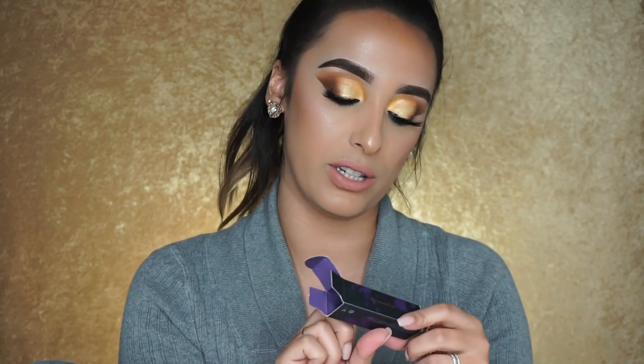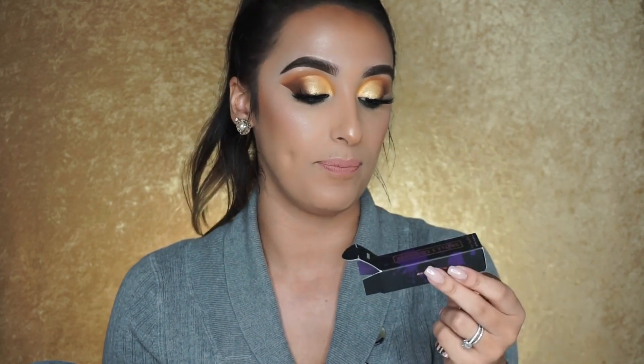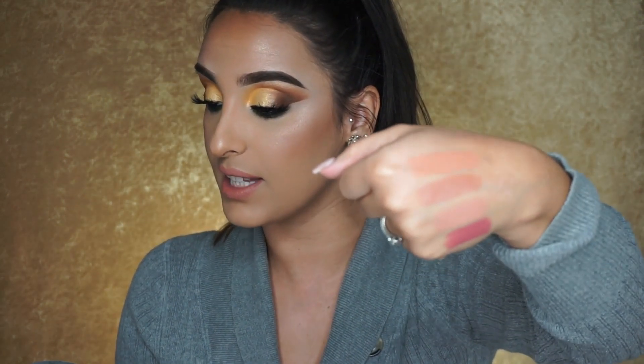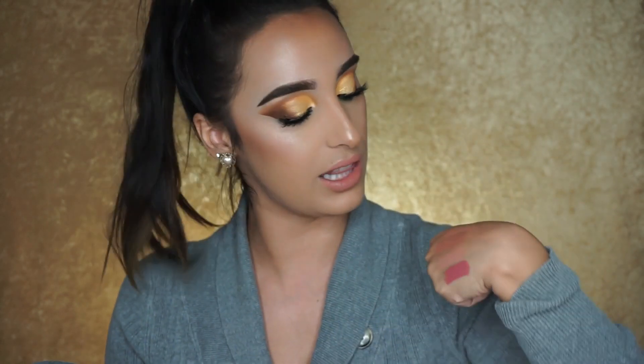The last ColourPop lipstick is from their collab with Shayla, called Quickie — another nude, surprise surprise. It's literally almost the exact same tone as What's Your Sign, just lighter. It's like a light coral and it actually reminds me of a lipstick from Lime Crime that they discontinued, so I really like that.